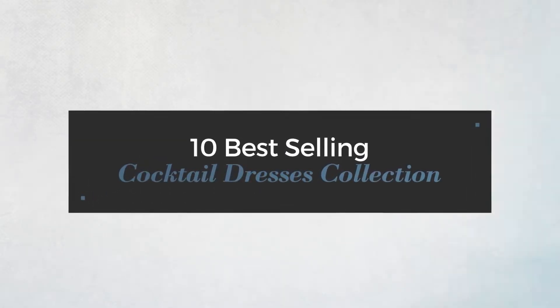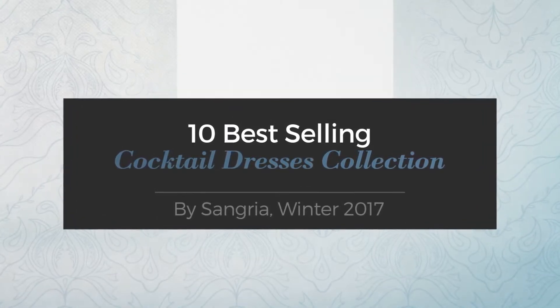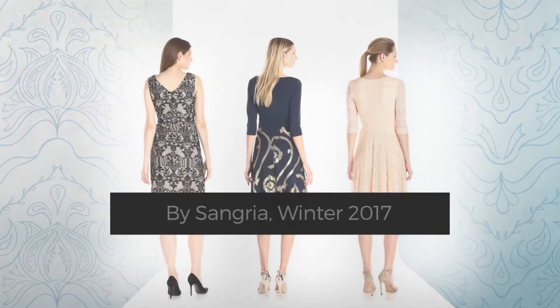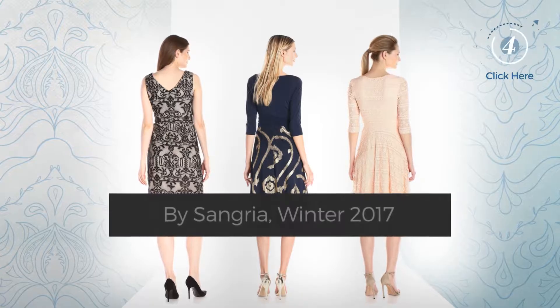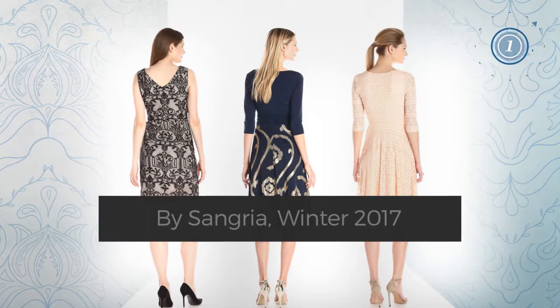10 Best Selling Cocktail Dresses Collection by Sangria, Winter 2017. At any time, click the circle and get the details about your favorite dress.